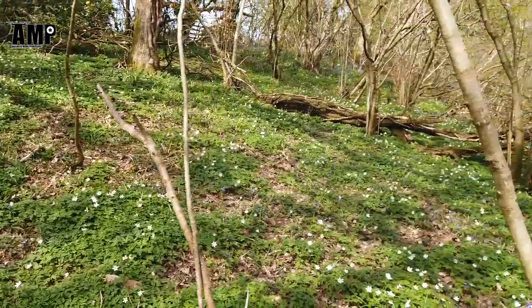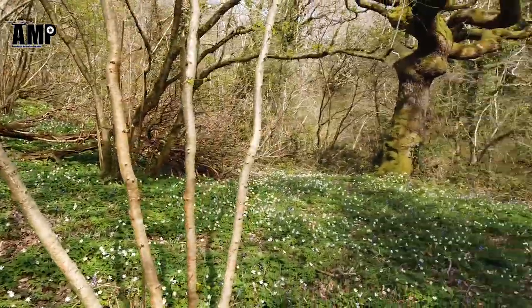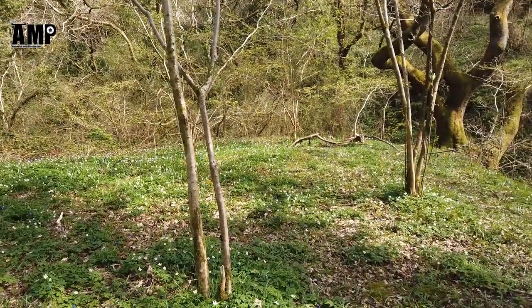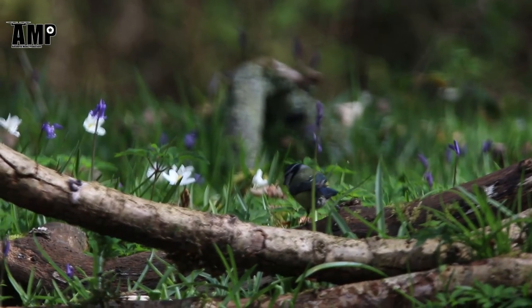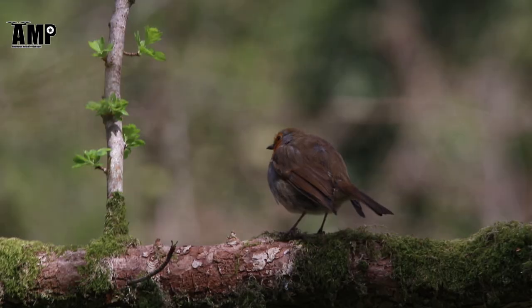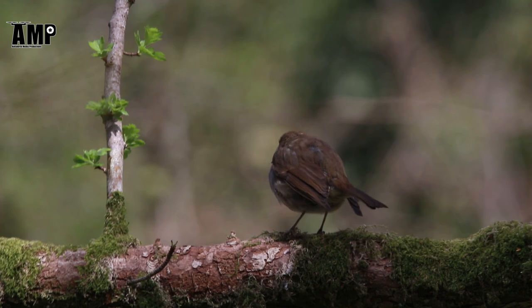I do like this particular little patch — this beautiful little glade. All the flowers are just starting to come through now, just a beautiful backdrop with absolutely tons of natural birdsong.